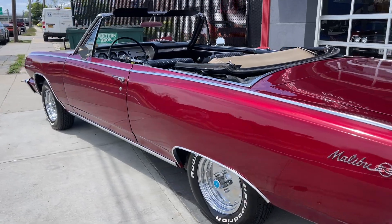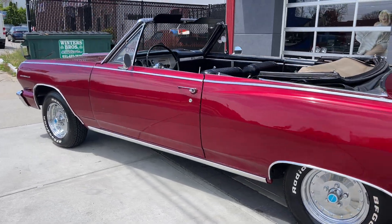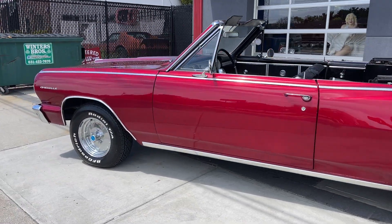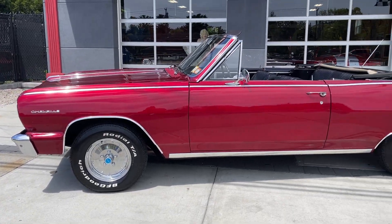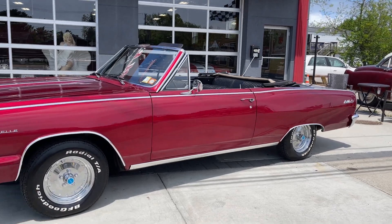Brand new top motor, brand new carburetor. All tuned up, ready to go. Old school Cragar SST rims on there. What a really, really nice car. '64 Malibu SS. Love it.